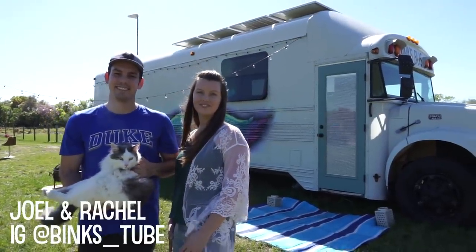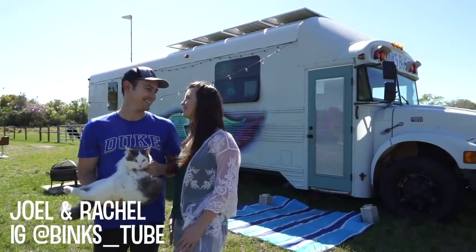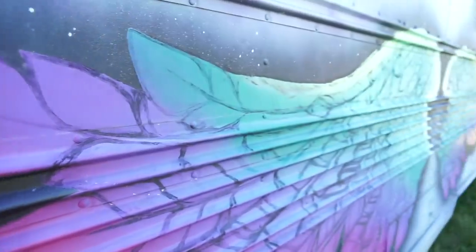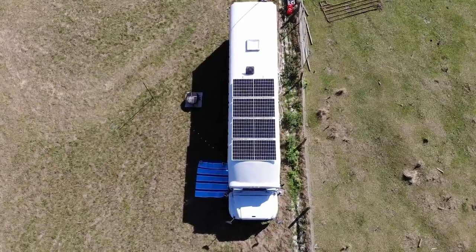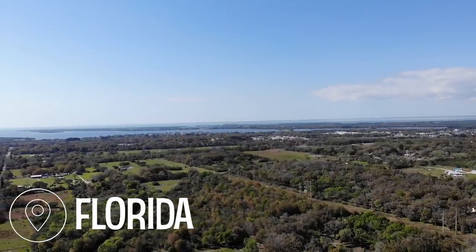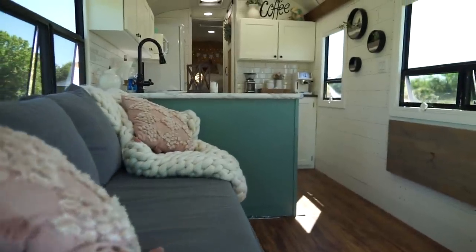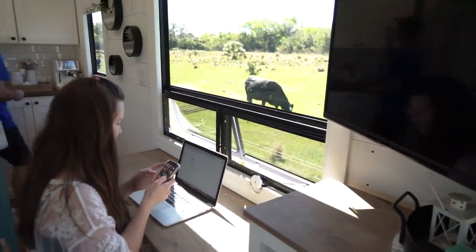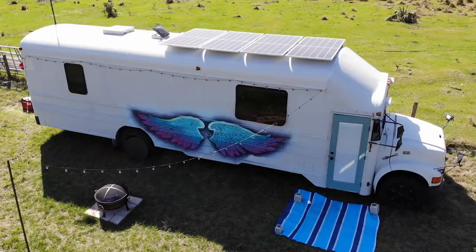I'm Joel and this is Rachel and we live in this bus. We've been living in it for about a year and a half, almost two years. Before we went tiny, we lived in an apartment here in Florida and the rent was about $1,400 a month. We were just living paycheck to paycheck and wanted to make a change. So we decided to test tiny living by moving into an RV for six months, and it was while we were in that RV that we found this bus on Facebook Marketplace and decided to buy it.